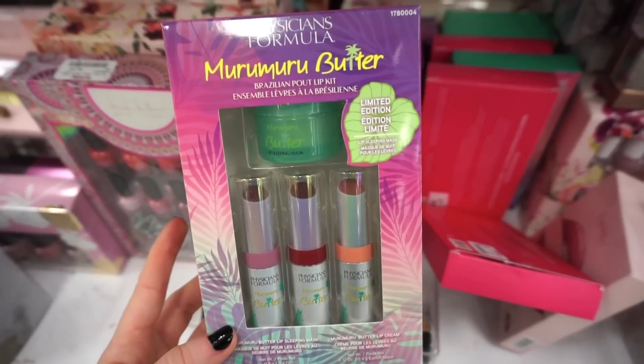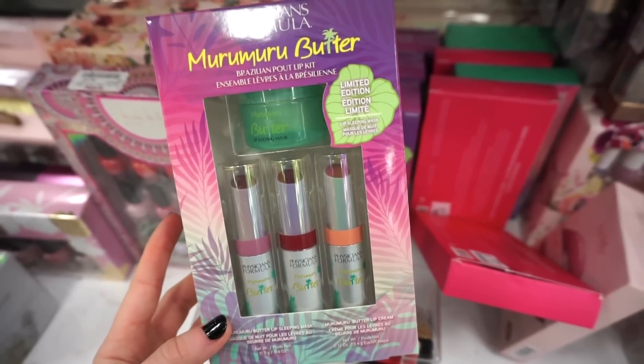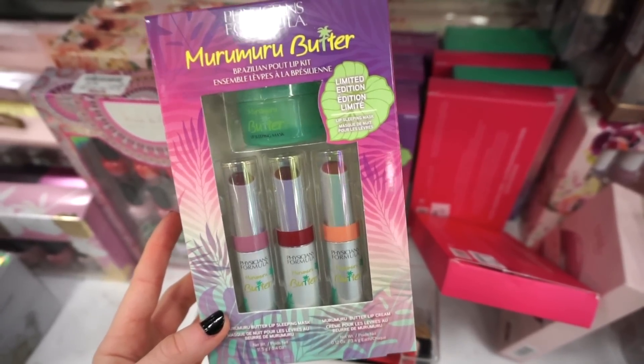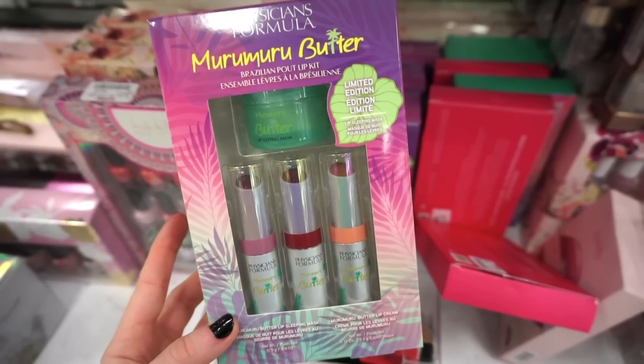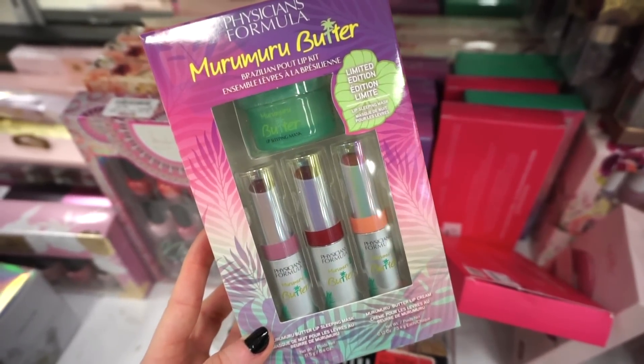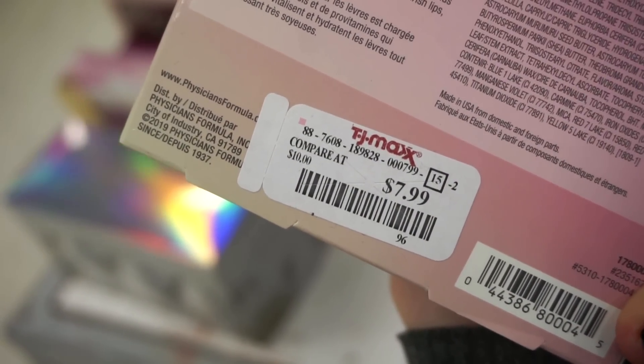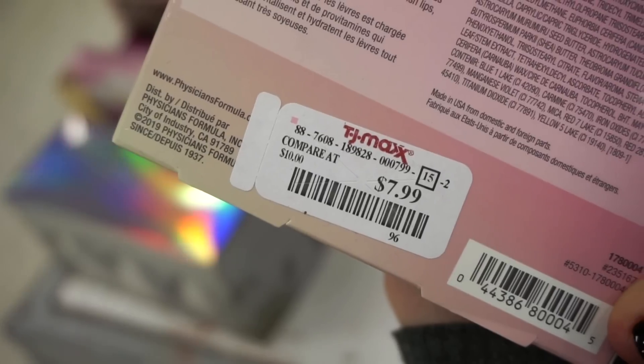Bending down in this section, I see the Murumuru Butter Lip Kit — so cute. We get three of the Murumuru Lip Balms, the tinted ones, and then the Lip Sleeping Mask. How cute is this set? I really, really love it. And this is only $7.99, which is amazing because usually one lip balm is like $9 or $10 something.